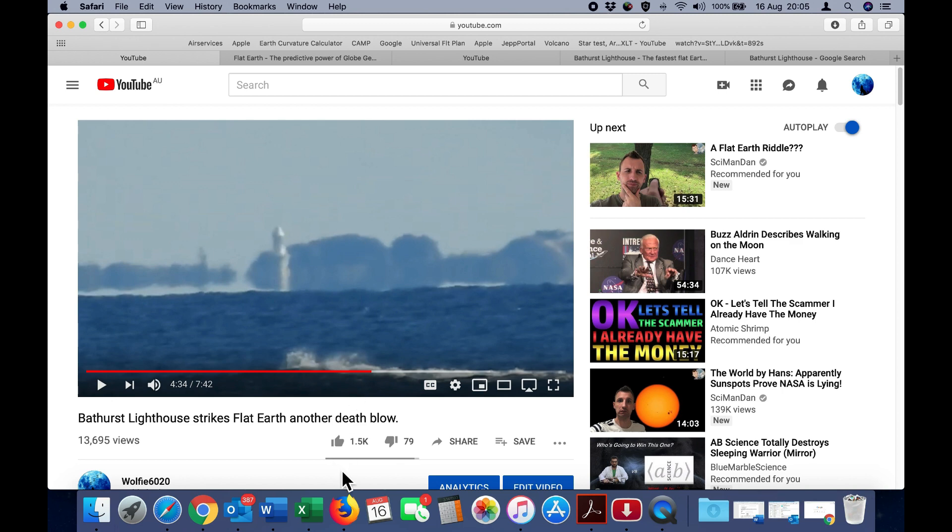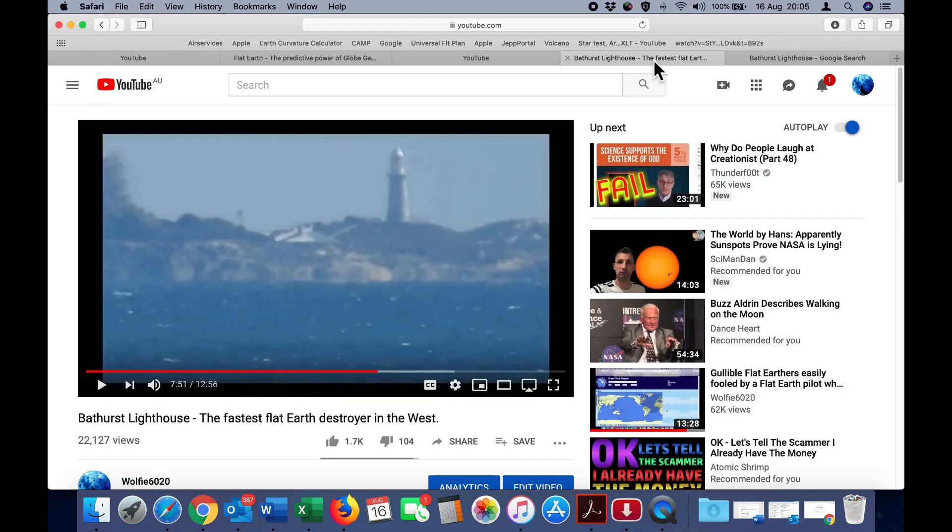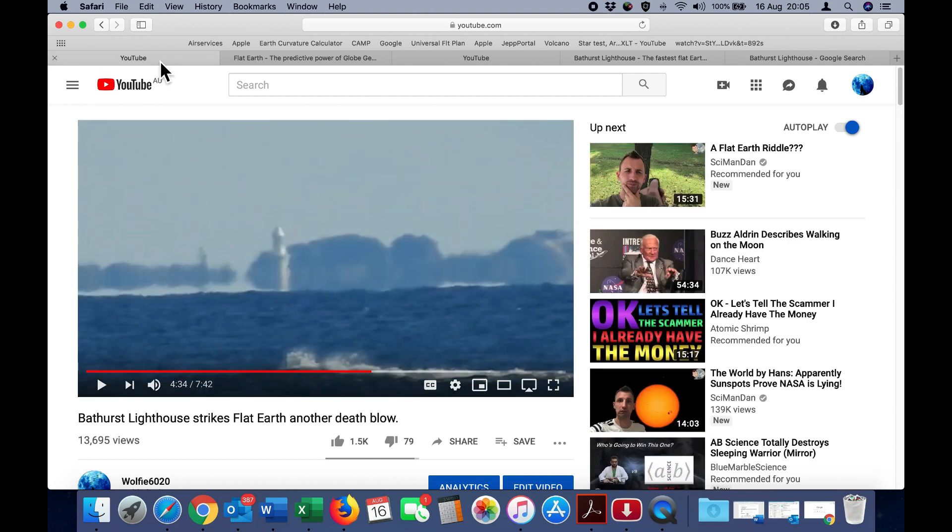Our friend Rohif was able to do an accurate pixel analysis from my footage. By looking at the distance between the wind turbine and Bathurst Lighthouse, he determined how many pixels there are per degree of field of view, and from that calculated the position of where the water level would be at the lighthouse itself. As you can see, it is well below the visible water horizon, and that position matches beautifully to the amount of land we know is underneath the lighthouse, yet is not visible in my footage.